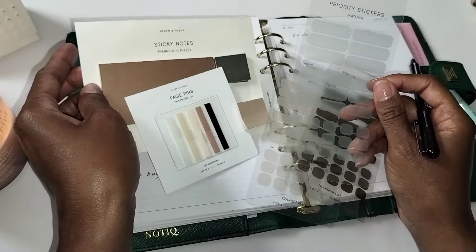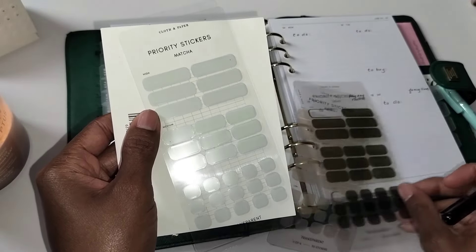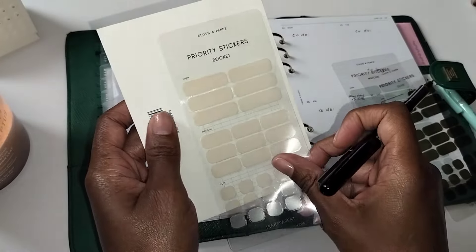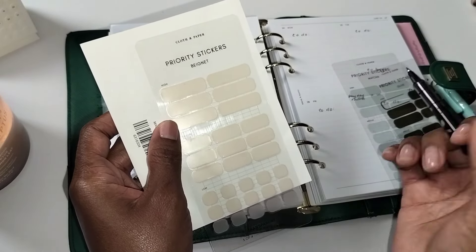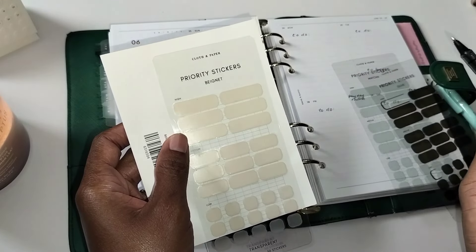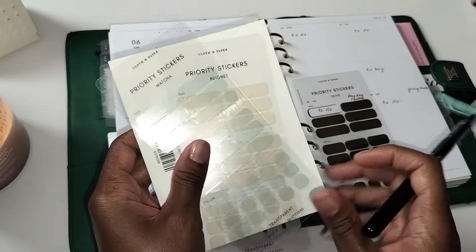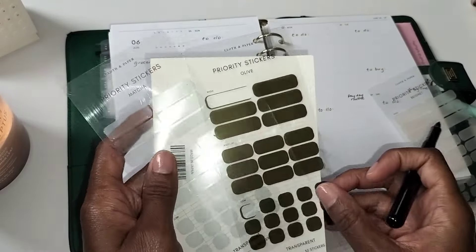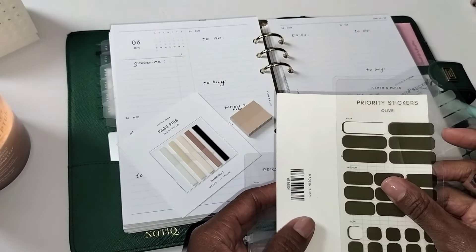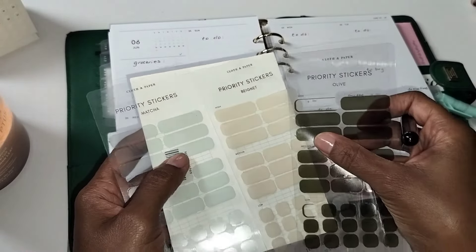These priority stickers are really nice to me. We have the matcha color, then there's the olive color, and then there's the beignet — I don't know how to say that, correct me in the comments. I really like this one and I'm really big on the matcha. Green is my favorite color. The olive is really close, but I feel like it might be too dark for what I want to do on this spread, so I might end up using the matcha and this lighter color.